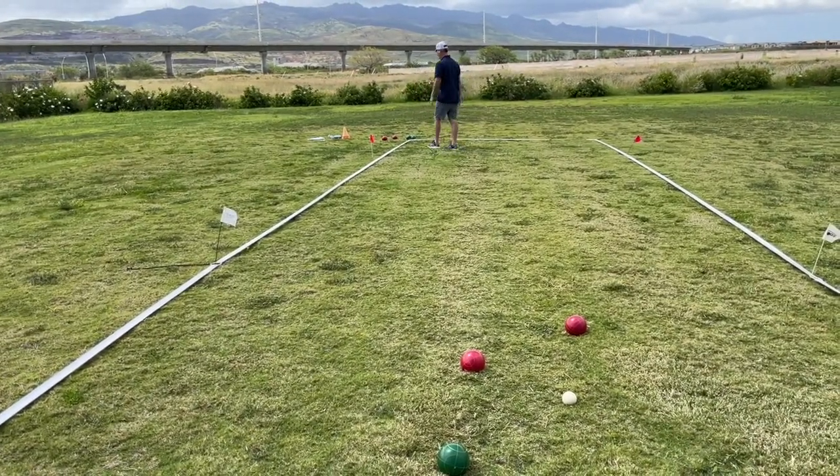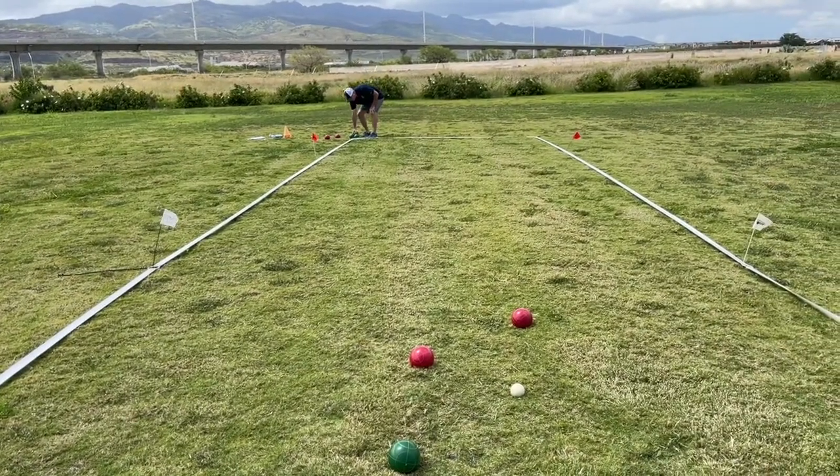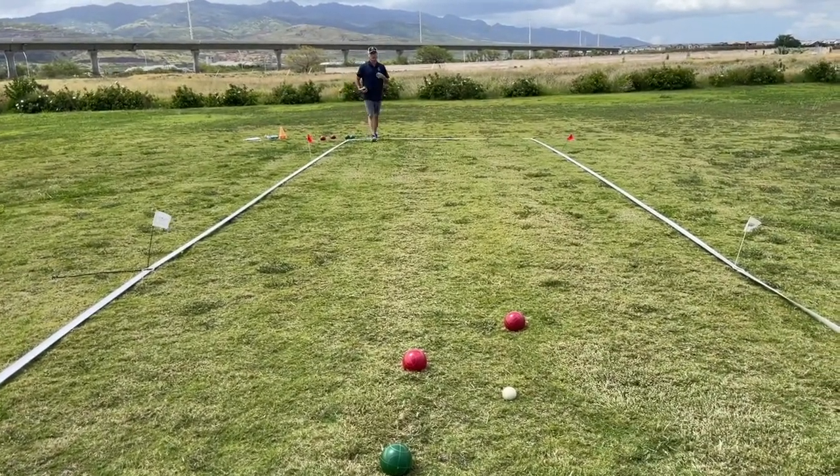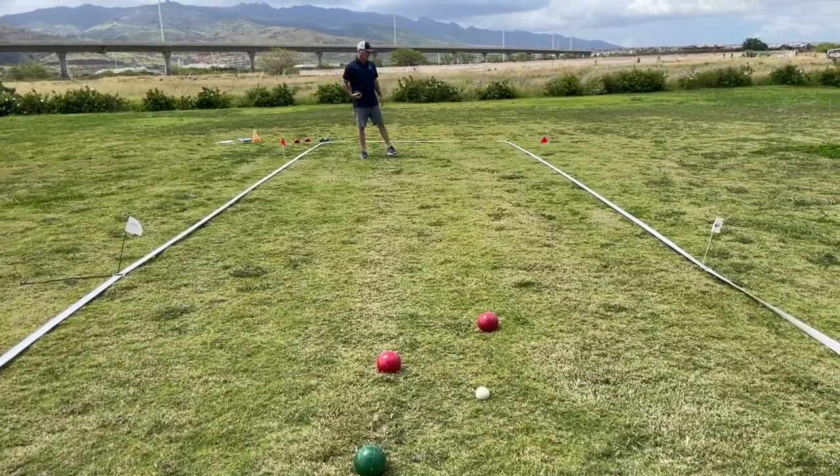Say I'm green and I'm losing my options for being able to get in towards the polina. Those are called pointing or scoring shots, because we're just trying to use finesse and roll it as close as we possibly can to the polina.